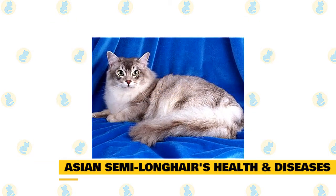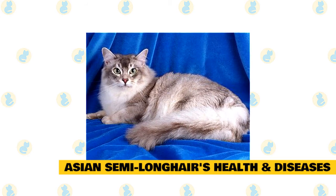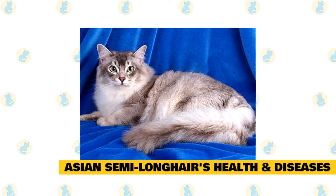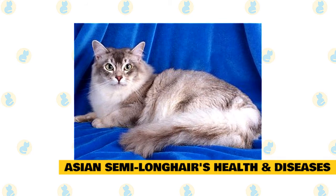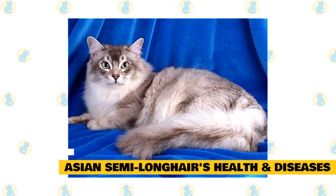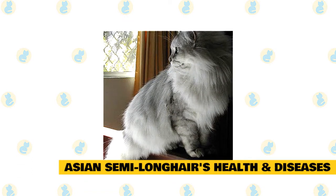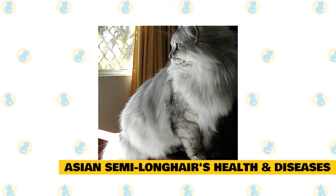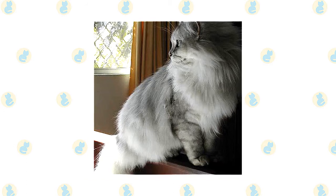9. Asian semi-longhair's health and possible diseases. The Asian semi-longhair tends to be a fairly long-lived cat, with an average lifespan of about 15 years. They tend to be fairly healthy, although they have been known to develop some issues with age. Some common problems include heart, renal, and periodontal diseases, although these are not really breed-specific. They do require regular deworming, and they need to have their vaccinations. That said, they are not overly prone to serious health conditions. It is important to give these cats a quality diet tailored to their age and daily energy expenditure.